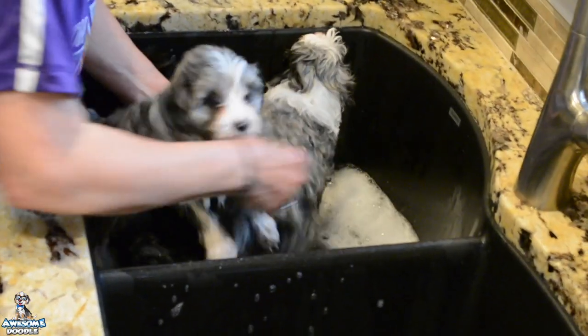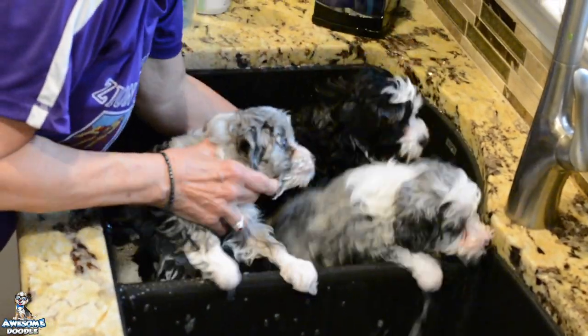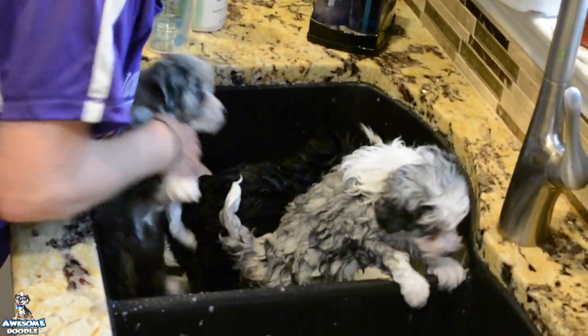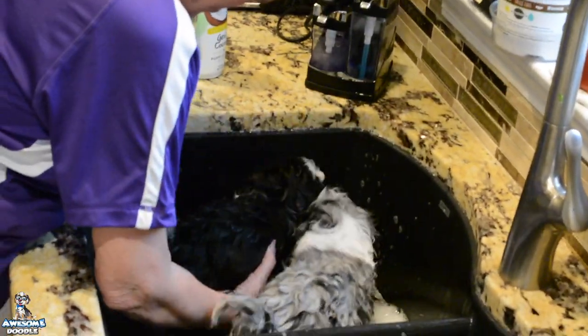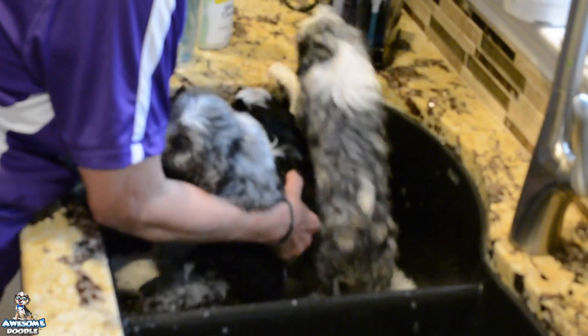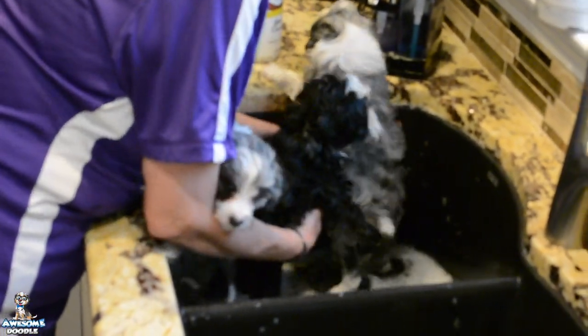They are doing great. We went to the vet and everything checked out perfect — no problems at all. Their eyes, ears, no heart murmurs. The stool specimen was all normal. No problems. They are just doing great and having so much fun.